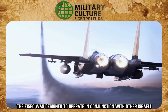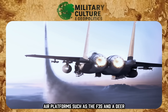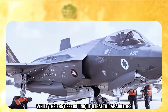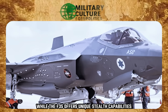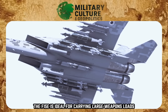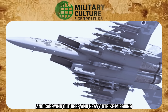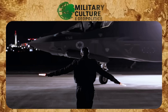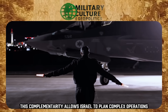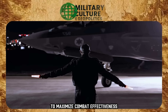The F-15EA was designed to operate in conjunction with other Israeli air platforms, such as the F-35 Adir. While the F-35 offers unique stealth capabilities to penetrate dense air defenses, the F-15EA is ideal for carrying large weapons loads and carrying out deep and heavy strike missions. This complementarity allows Israel to plan complex operations, combining stealth and payload capacity to maximize combat effectiveness.